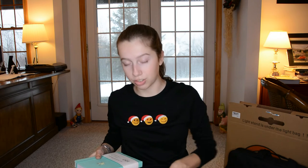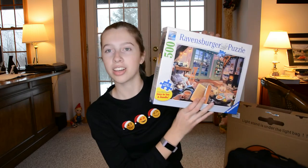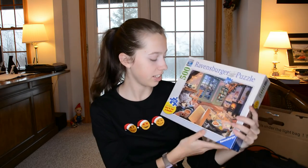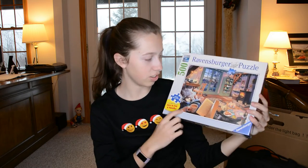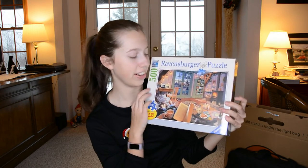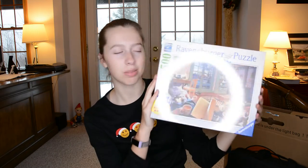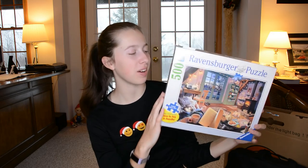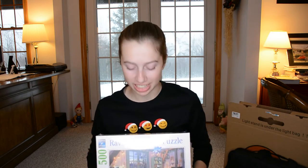I also got this puzzle — it's really cute, I love the cozy vibe. It's like somebody reading and having hot cocoa with their cat, there's another cat, and a fire, and it just looks really homey. I'm excited to do this one. I really like Ravensburger puzzles because they're really good quality and just fun to put together. It's 500 pieces.